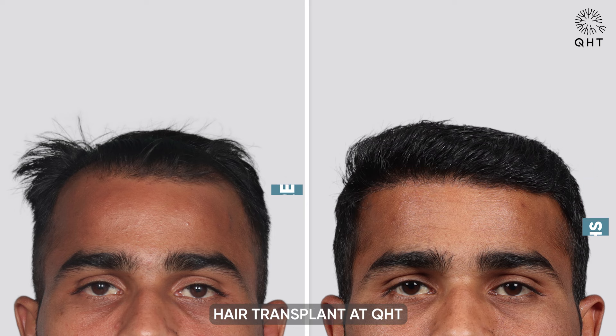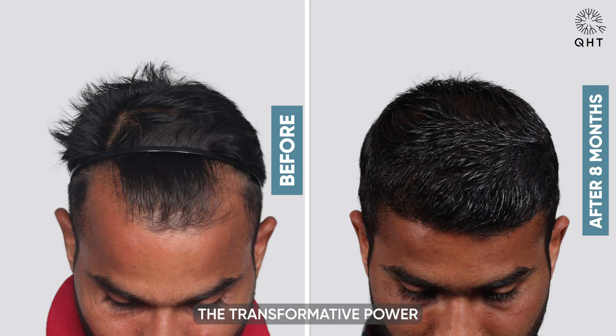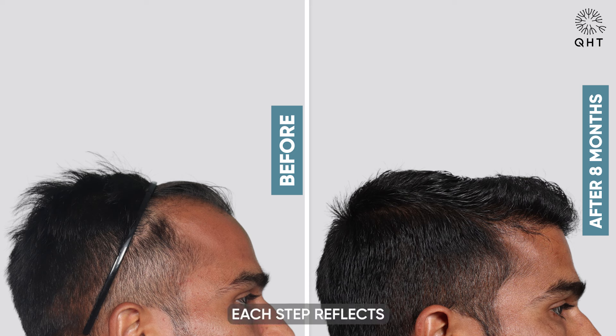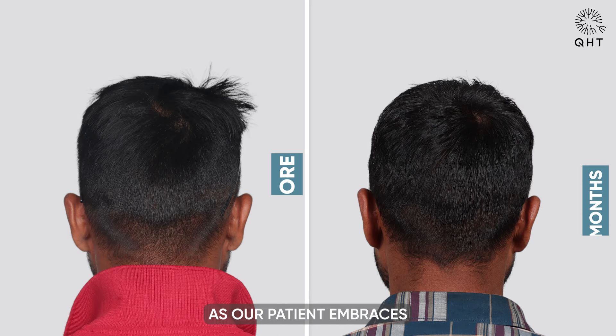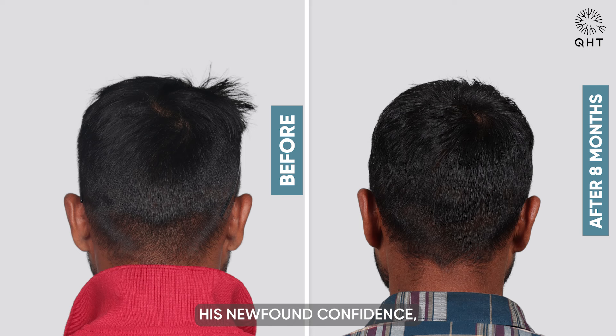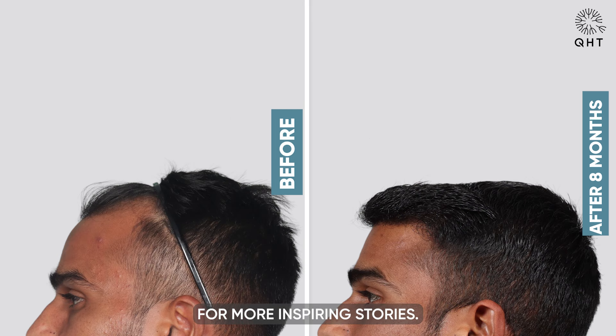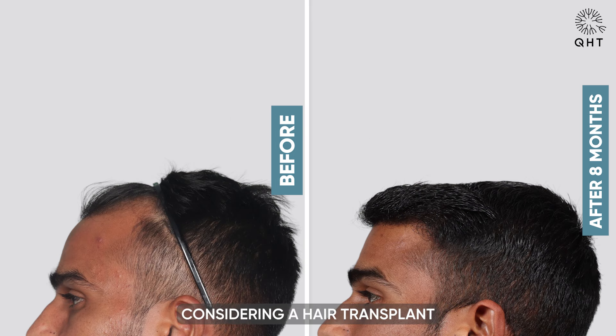In conclusion, the remarkable journey of our patient's hair transplant at QHT Clinic showcases the transformative power of modern techniques and expert care. From initial consultation to the impressive results at the eight-month mark, each step reflects our commitment to excellence. As our patient embraces his newfound confidence, we invite you to join us on similar journeys of transformation. Don't forget to like, share, and subscribe to our channel for more inspiring stories. If you are considering a hair transplant, book a consultation with us today and take the first step towards restoring your confidence and vitality.